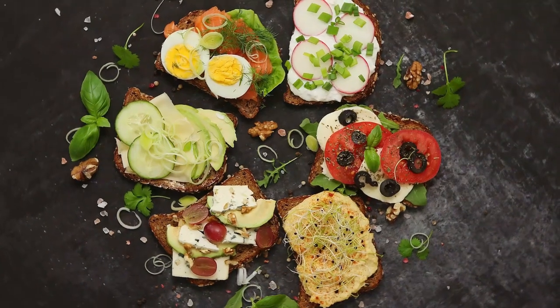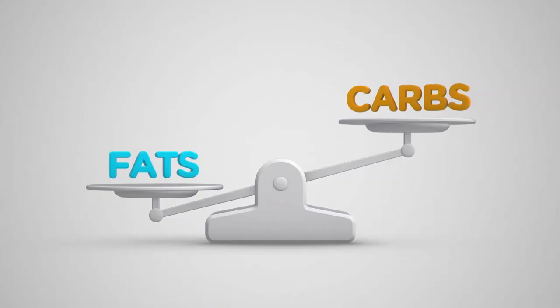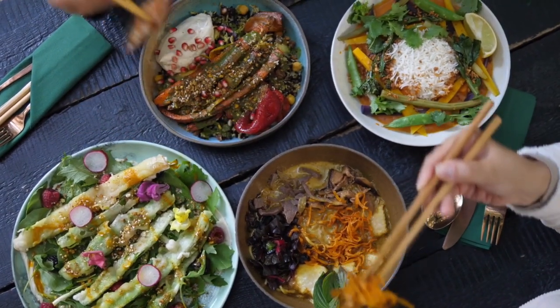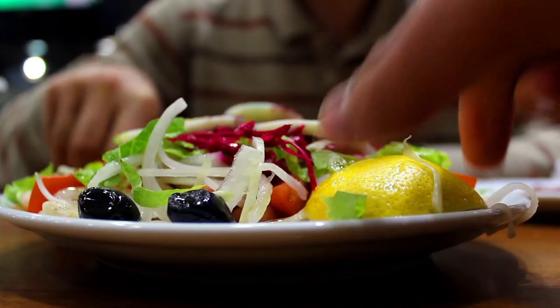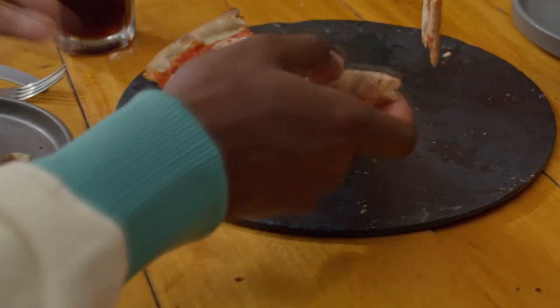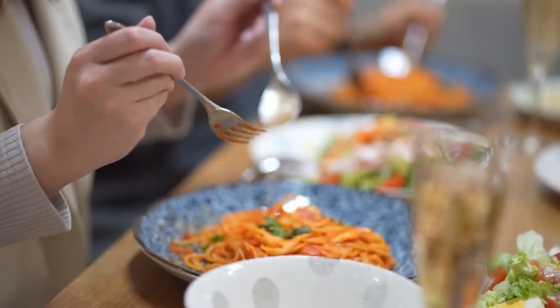It can be challenging to consume enough protein daily, which is crucial for building muscle and improving body composition. Carbs and fats are prevalent in overly processed diets, making protein a more difficult macronutrient to obtain. Foods high in protein and low in carbs and fats are often less appetizing compared to those higher in fats and carbs but lower in protein, making it even harder to reach the recommended 0.7 grams of protein per pound of body weight.